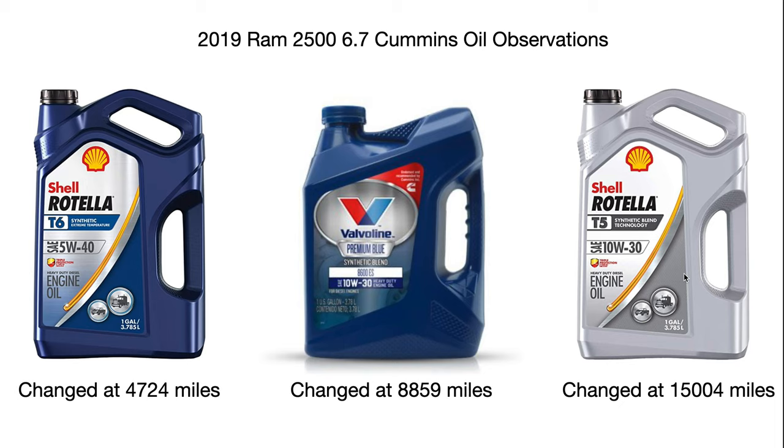My recommendation going forward is to continue using Shell Rotella T5 10w30. I recommend that those who own a 6.7 Cummins 2019 and newer give Shell Rotella T5 a try. If you like Valvoline, go with Valvoline. In a sense you can't go wrong with any modern oil — whether it's Valvoline, Rotella, Amsoil, Schaeffer's, or whatever. However, in terms of availability and cost, I'd love to run Schaeffer's or Amsoil, but I don't want to order my oil. I want to go to Walmart and pick up Rotella or Valvoline anytime I want.